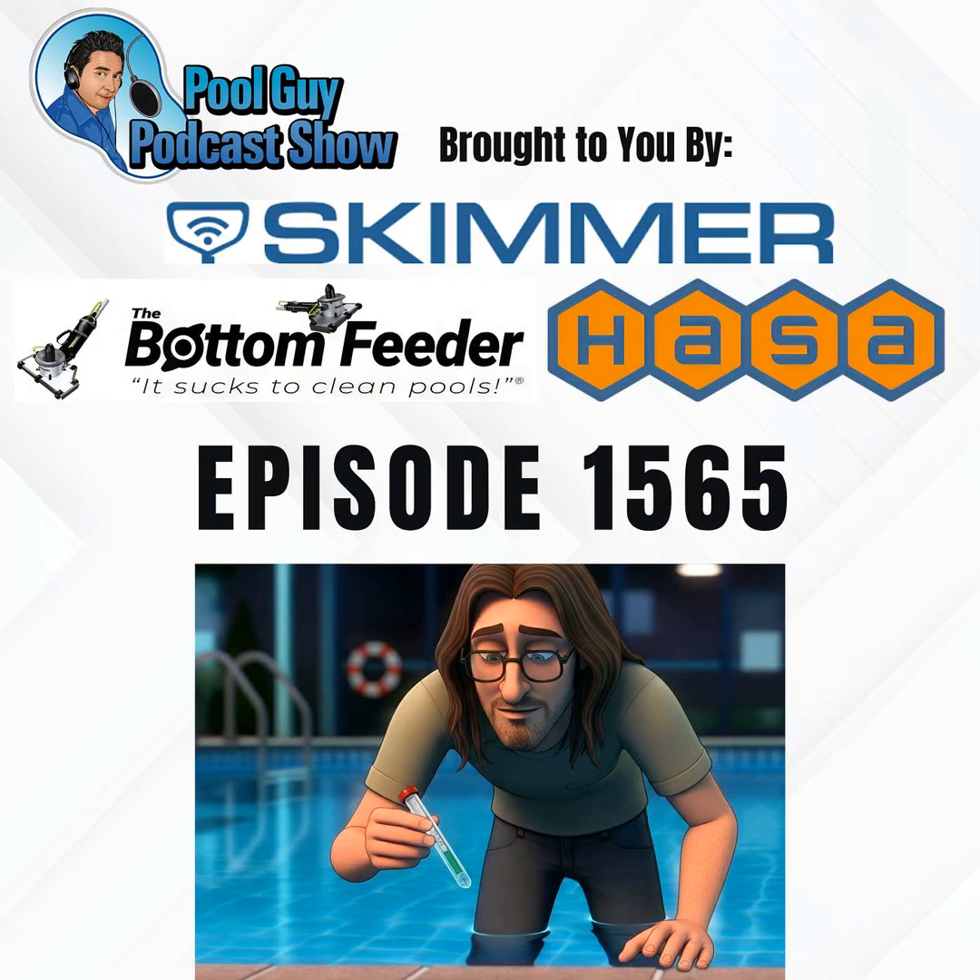I wouldn't say Cal Hypo or tablets degrade as quickly, but if you find a bag of Cal Hypo that's five years old, you're going to have a problem. Its shelf life is about two to three years, so you'd have a hard time finding expired Cal Hypo unless it was forgotten at the bottom of someone's garage. Liquid chlorine is the one to really keep an eye on, as it can be significantly weaker over time.